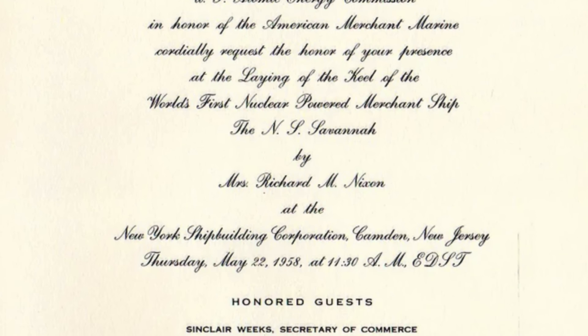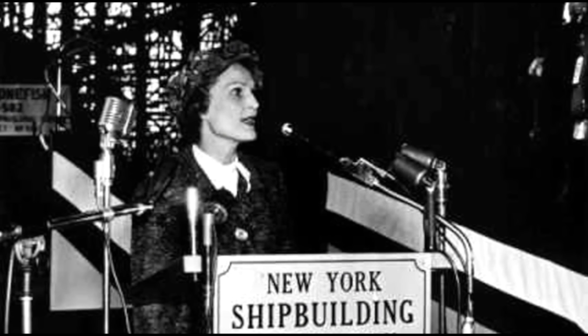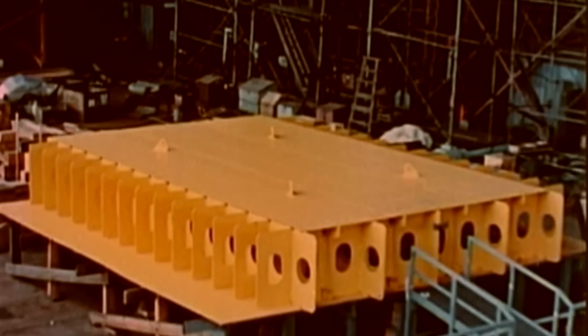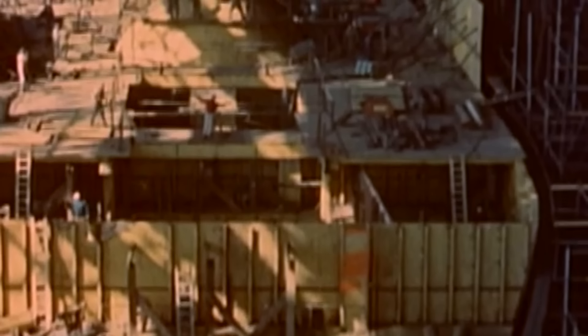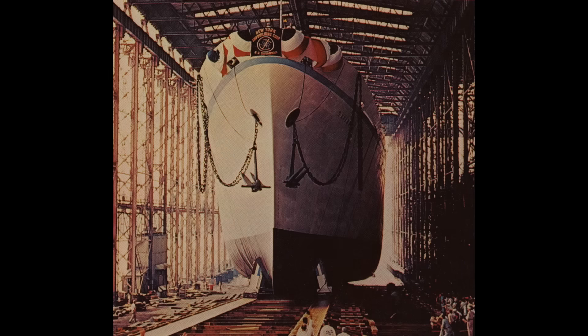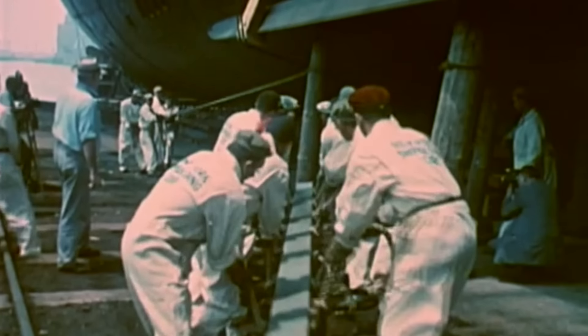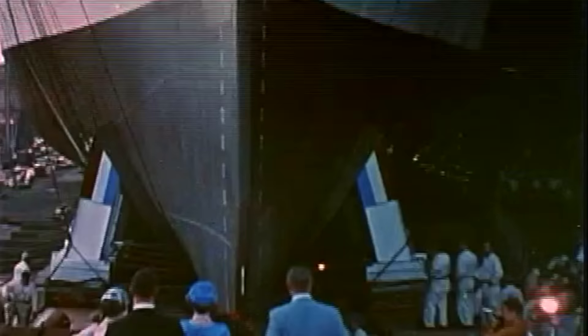On Maritime Day, May 22, 1958 — the date of the SS Savannah's maiden crossing — Mrs. Pat Nixon, wife of the Vice President, used a radioactive wand held next to a Geiger counter that sent a signal to lay the keel in place. Construction proceeded over the next year with the installation of the containment vessel and the hull being built around it. On July 21, 1959, thousands of spectators attended the launch where godmother and First Lady Mamie Eisenhower broke a bottle of champagne across the Savannah's bow, sending her graceful hull into the Delaware River.